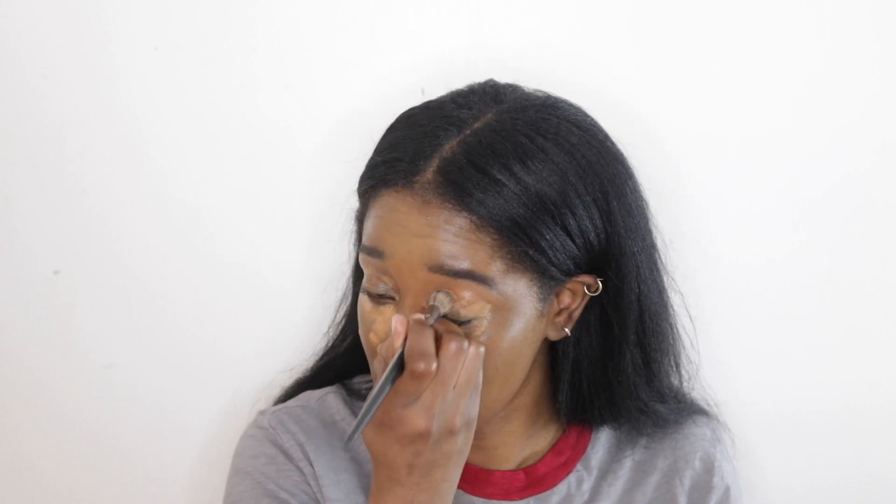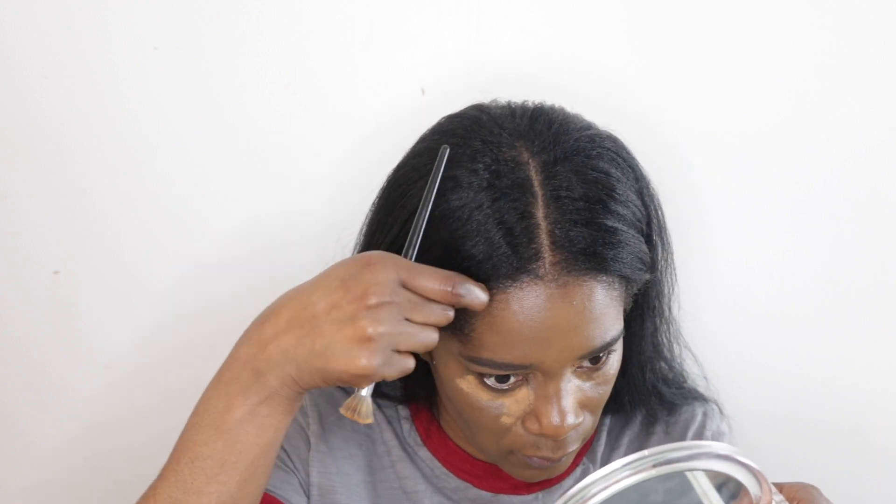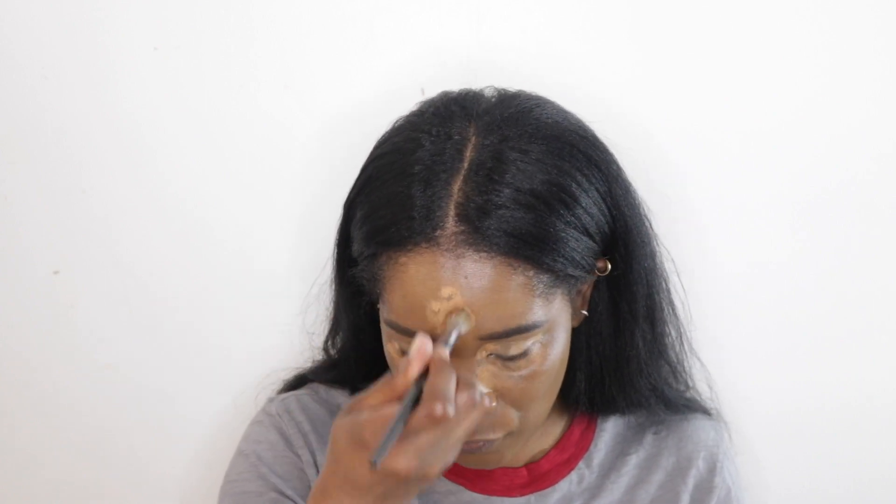For concealer, I'm going in with my MAC Pro Longwear concealer. This is like the first concealer I think I ever purchased. I have it in the shade NC45. I have not used this in so long because I'm constantly purchasing concealers, but this used to be my OG concealer. I used to wear this every day with my MAC Studio Fix foundation.